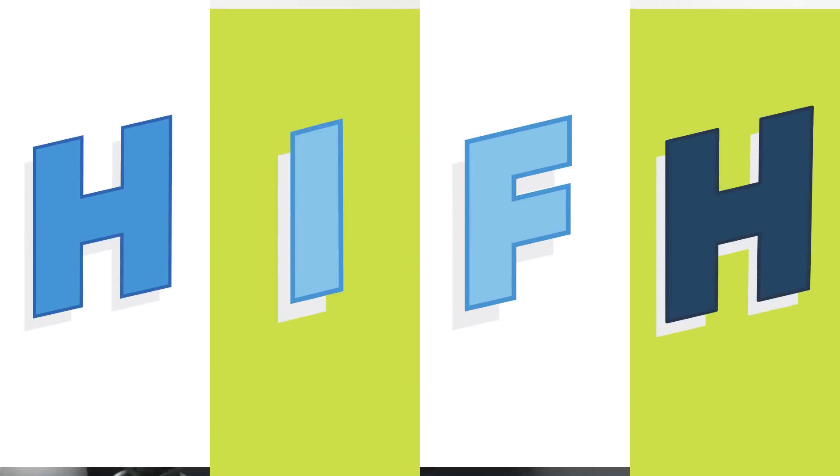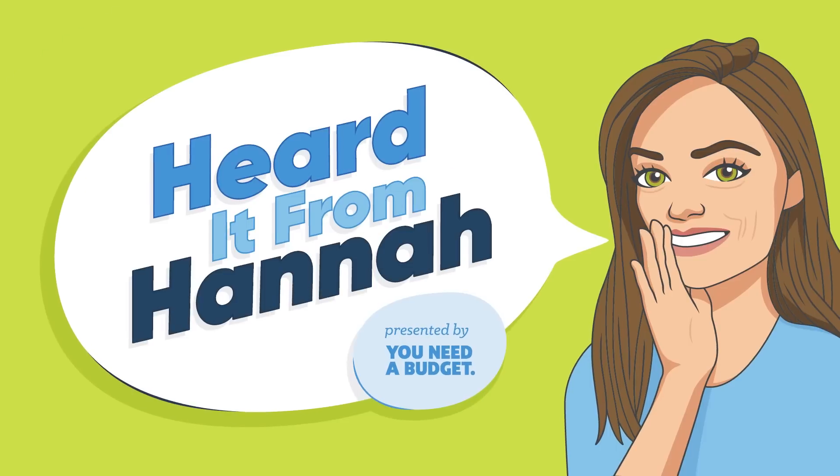Someone asks you how much you spend on groceries each month. Most of us have no idea how much we're spending on any given thing each month. I could give a ballpark range if my life depended on it, and it might be accurate, but even us avid budgeters spend, record, and move right on along to the next episode of Only Murders in the Building. Well, we deserve more clarity than that.